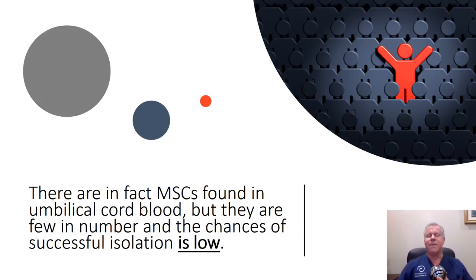There are, in fact, MSCs found in umbilical cord blood, but they are very few in number, and the chances of a successful isolation of mesenchymal stem cells, or MSCs, from cord blood is very low.